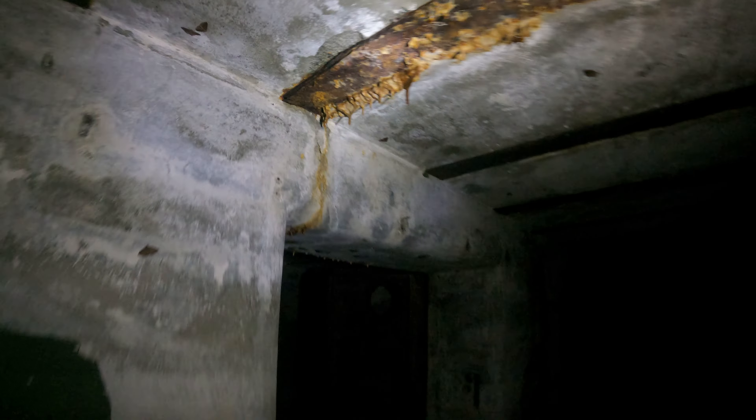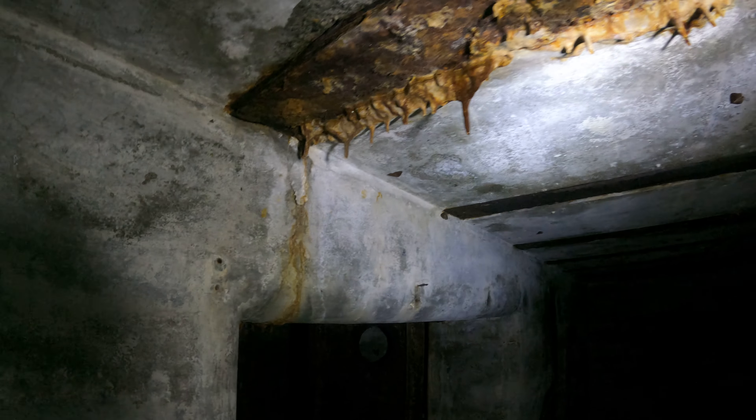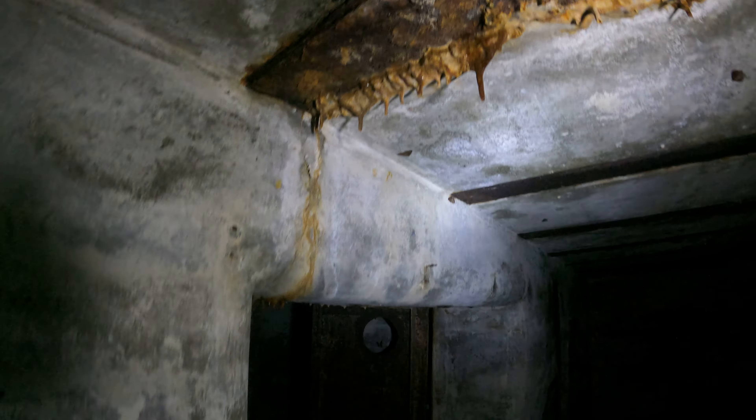Here's the electrical conduit, somewhat intact still. Hasn't been too vandalized. Oh, this is cool — look at the ceiling here. Look how dark these formations are. So instead of just being calcite or whatever, it's got like the iron from the rust in it. My flashlight's being stupid. There we go.